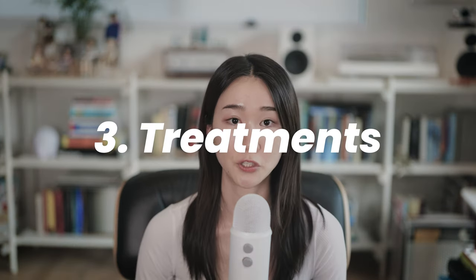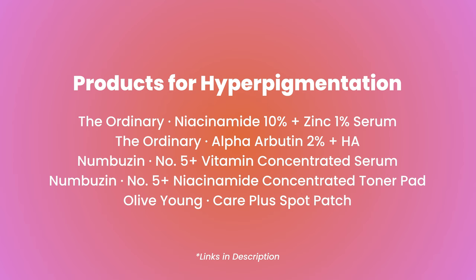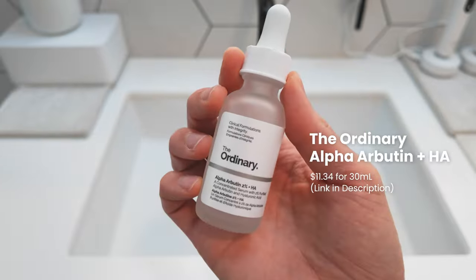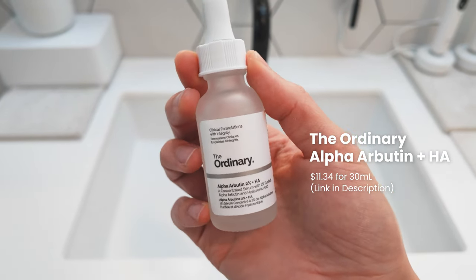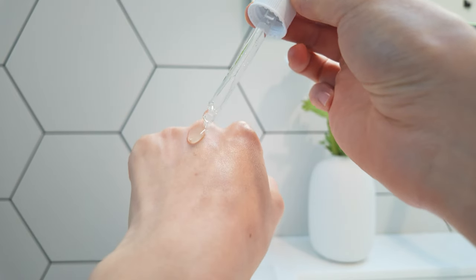After cleansing, I immediately apply a gentle toner on my skin before proceeding to treatment products to make sure I don't lose any moisture. For hyperpigmentation, I've been using niacinamide and zinc serum and alpha-arbutin from The Ordinary, which help brighten my skin and lighten uneven skin tone caused by acne. I think these are both safe alternatives to hydroquinone because they're gentle on skin, compatible with other skincare ingredients, and don't require any prescription — perfect staple products for overall brightening and evening of skin tone.